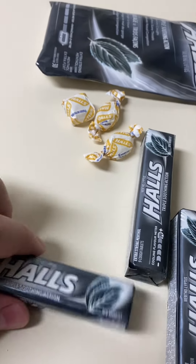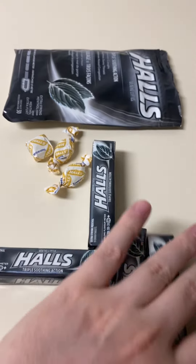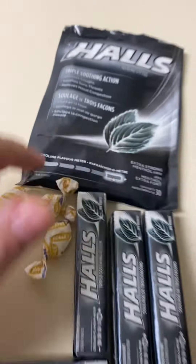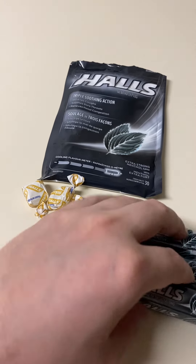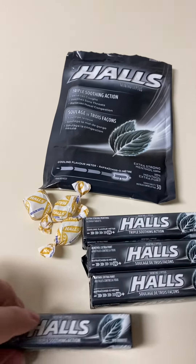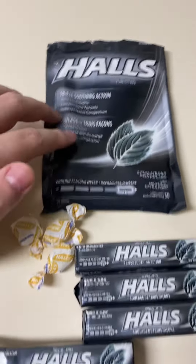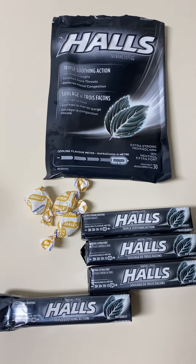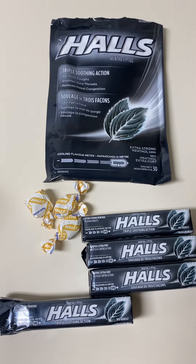I'd definitely give these a 9.5 out of 10. Like I said, these are the standard in cough drops — anything less than this is just not good enough. Thanks for watching.